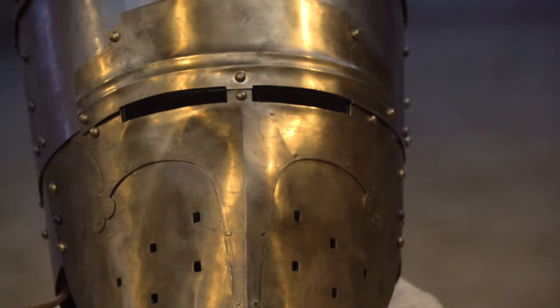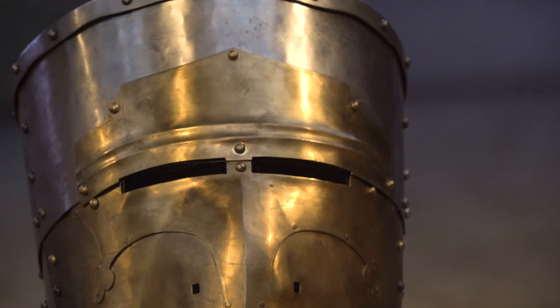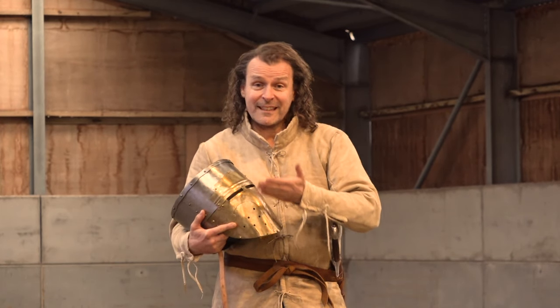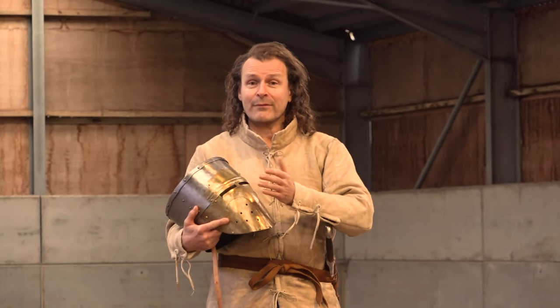Nobody's really certain why the faceplate was adopted. I personally think it might be something to do with cavalry combat — lance-to-lance combat — which means that somebody's going to be going for your face. That's the big obvious target when you've got a lance and you're galloping towards another cavalryman.